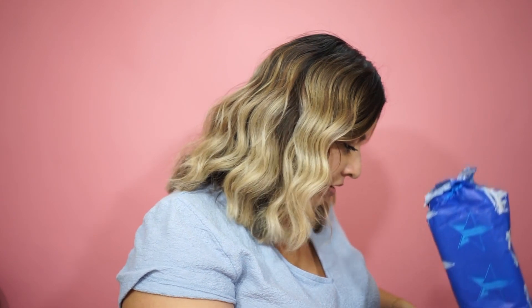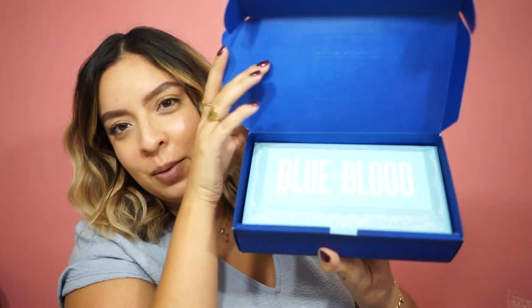I can see I got a palette. I already have this palette so I'm probably gonna sell it. I already have Blue Blood. It's really nice stuff if you don't have it, but I already do. I was hoping for something different, but that's what it is with a mystery box. I don't really know who I would give it to, but okay.